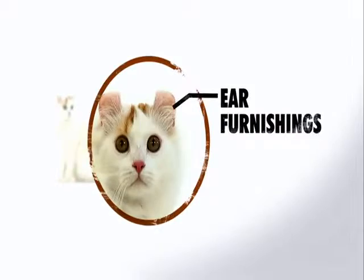The long-haired varieties have what they call ear furnishings, so there are little tufts of hair sticking out of the side.